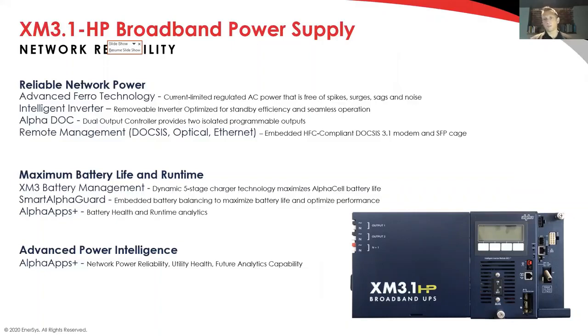We've added an optical monitoring port — the SFP. There are a lot of applications where customers are leveraging power in the HFC coaxial network but for some reason might not have DOCSIS. Fiber-based applications still want to be able to monitor and understand what's going on with the power because it is so critical. The other piece is DOCSIS 3.1, which has some huge advantages. Rob, what do you see as some of the biggest advantages of DOCSIS 3.1 in a power supply?